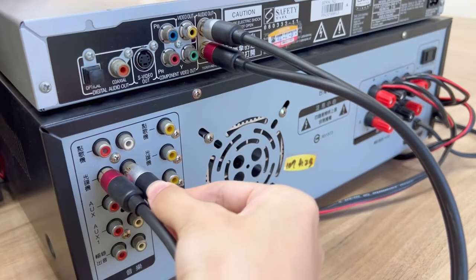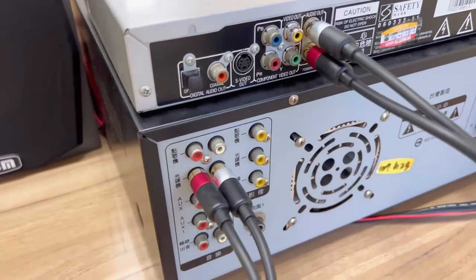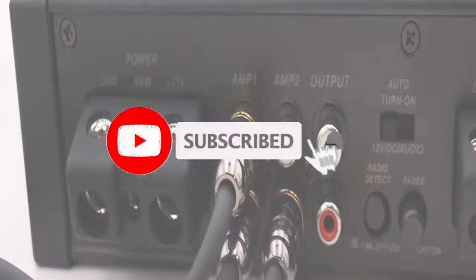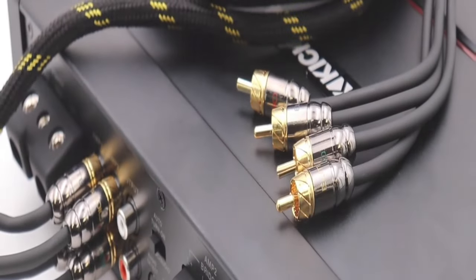So what do you think about this video? If you found it helpful in making your decision easier, kindly subscribe to our channel and click the bell icon to be notified of upcoming videos. Thank you for watching.